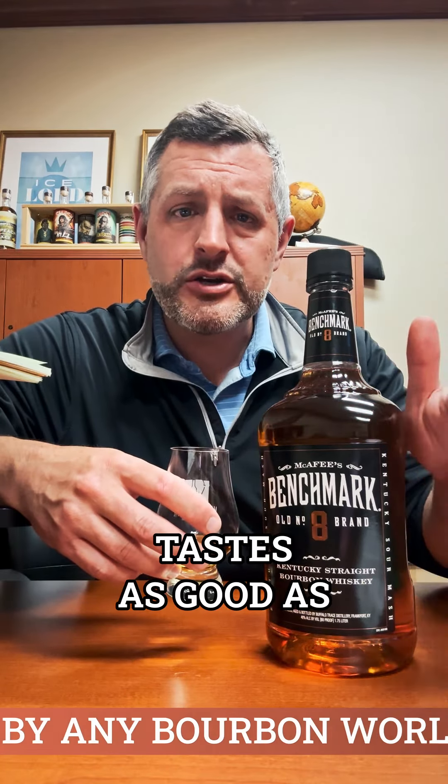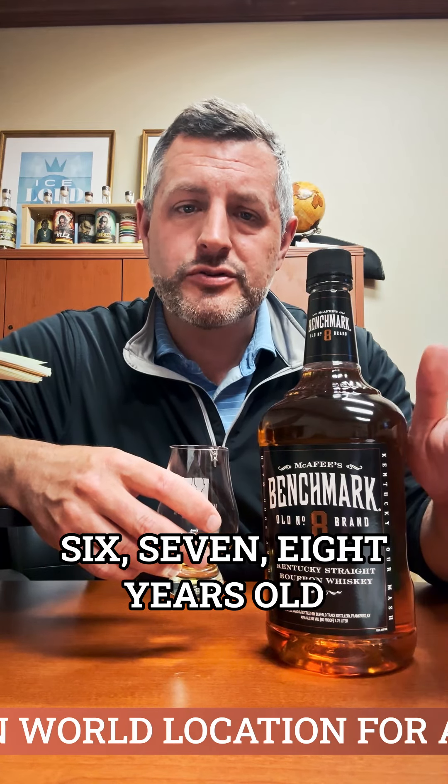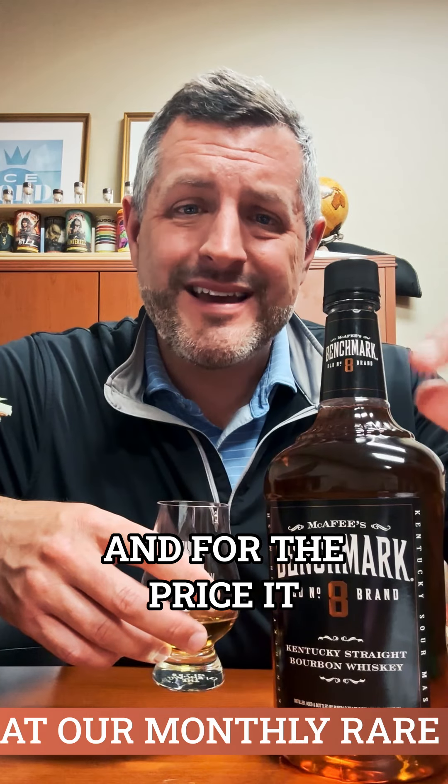There's just structure in this whiskey that shows you why Buffalo Trace tastes as good as it does at six, seven, eight years old — it starts right here with Benchmark. For the price, it cannot be beat.